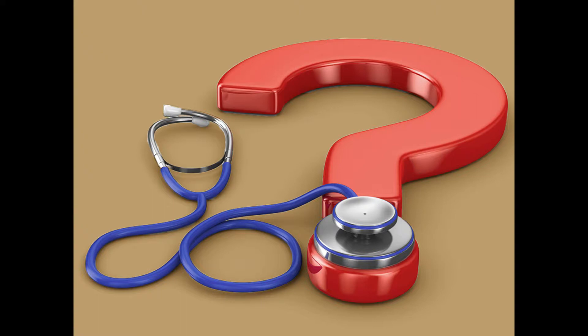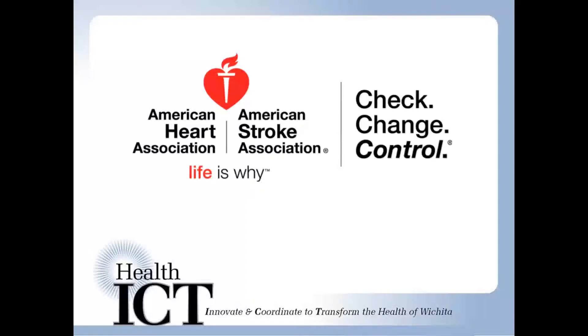But how do patients reliably relay blood pressure readings taken outside the clinic back to their care team? The Check Change Control Tracker, developed by the American Heart Association, is a secure way for the patient to send their ambulatory blood pressure readings to their provider. The Tracker allows providers and the care team to monitor their hypertensive patients via a data dashboard and make changes to the care plan as necessary.